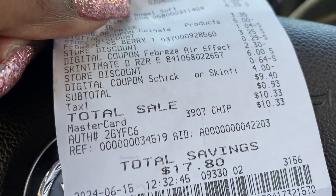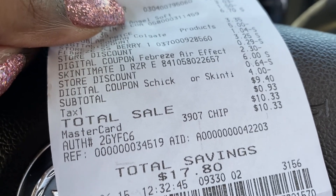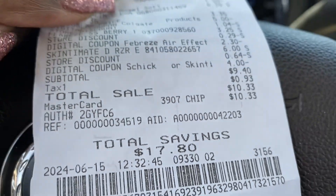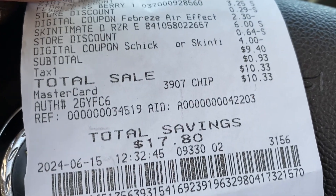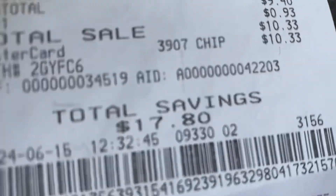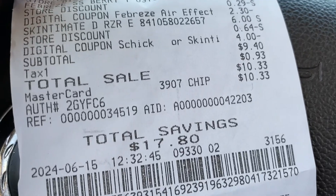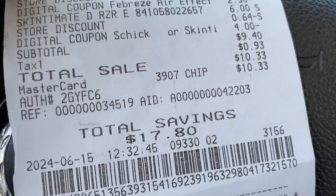I saved $17.80 — cha-ching, money thing! Y'all need to push that subscribe button. This is Mom the Hustler signing off for yet another banger!